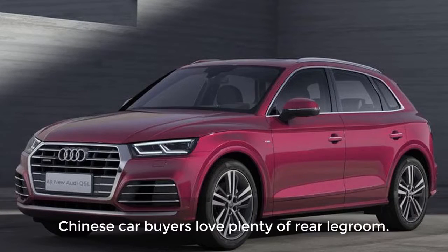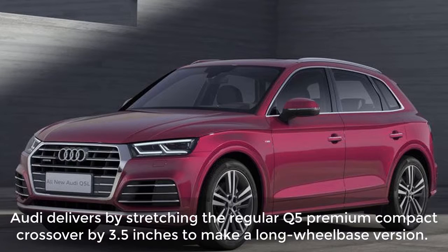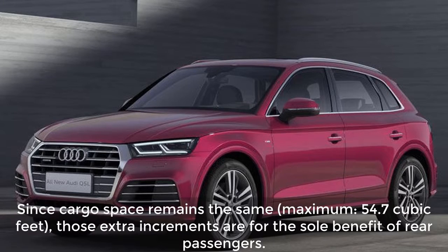What changed? Chinese car buyers love plenty of legroom. Audi delivers by stretching the regular Q5 premium compact crossover by 3.5 inches to make a long wheelbase version. Since cargo space remains the same — maximum 54.7 cubic feet — those extra inches are for the sole benefit of rear passengers.